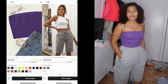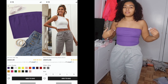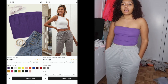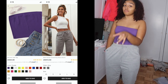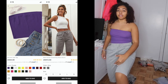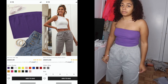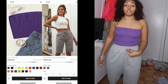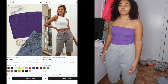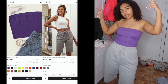Now we have sweat shorts and a crop tube top, both from Shein. The tube top gets a 10 out of 10 — nothing wrong with it. The sweat shorts I'm also giving a 10 out of 10 even though they're long on me due to my height. I'm going to cut them, but they fit everywhere else and the material is nice and thin. Both get a 10 out of 10.